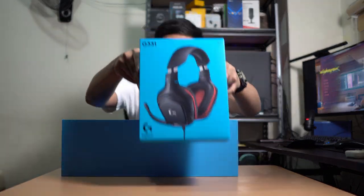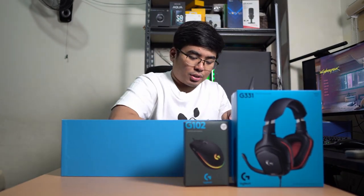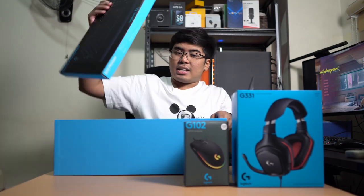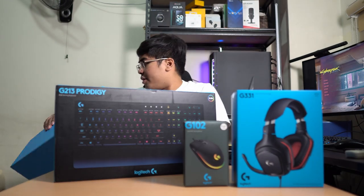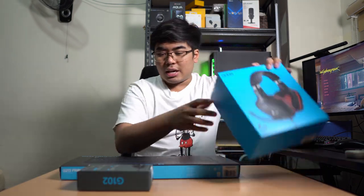Alright, so first we got the headset, the G102 LightSync Mouse, and lastly the gaming keyboard. Let's start with the mouse first.